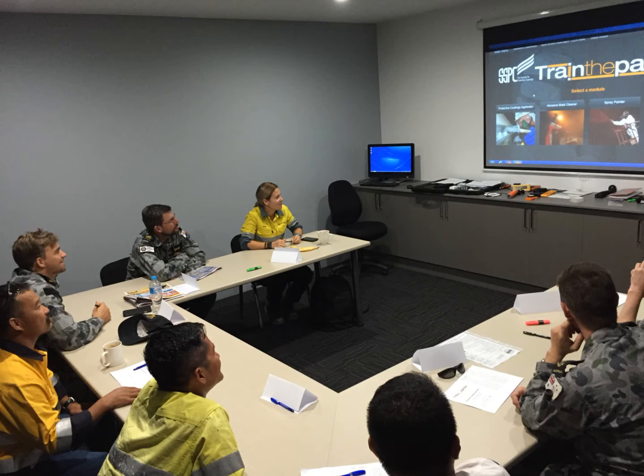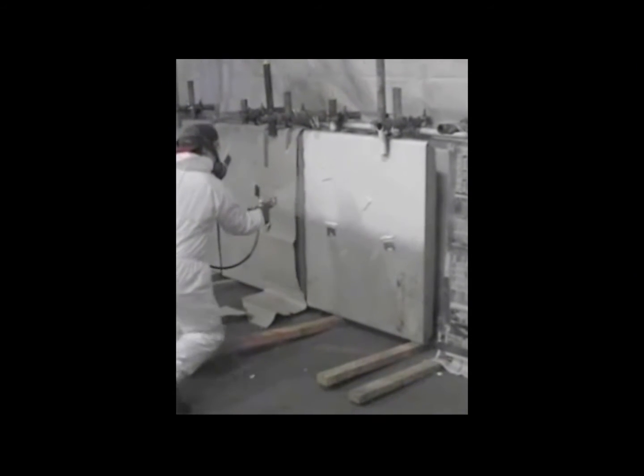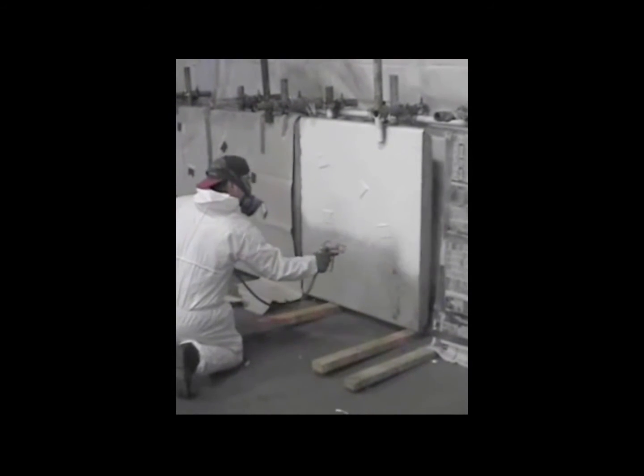Train the Painter is an innovative and unique industrial painter training program which has been developed by industry experts. The training covers all aspects of surface preparation and coating application. But what makes Train the Painter unique and why does that matter to you or your staff?